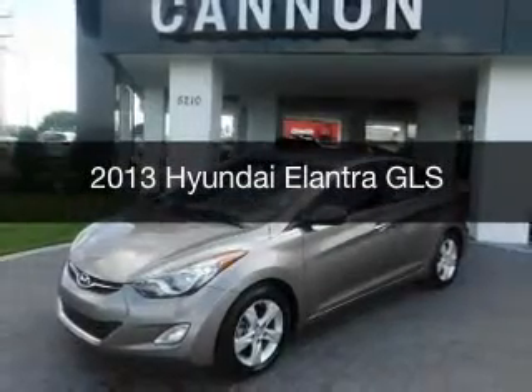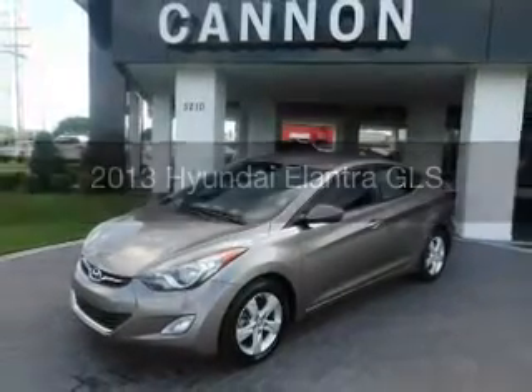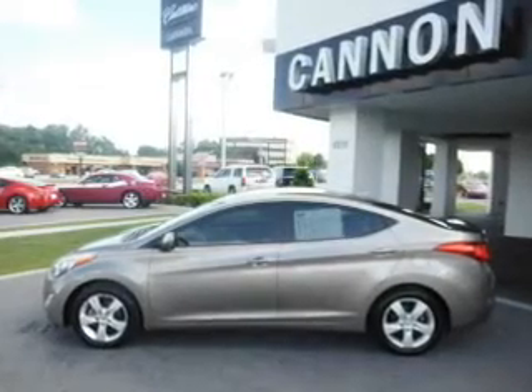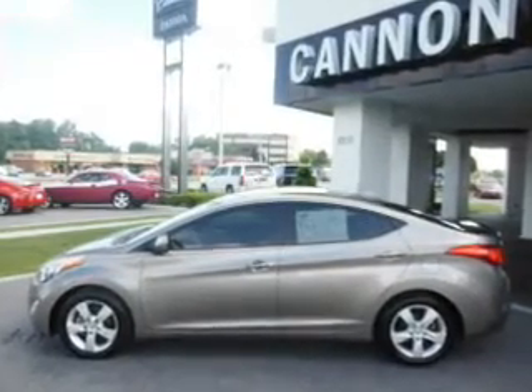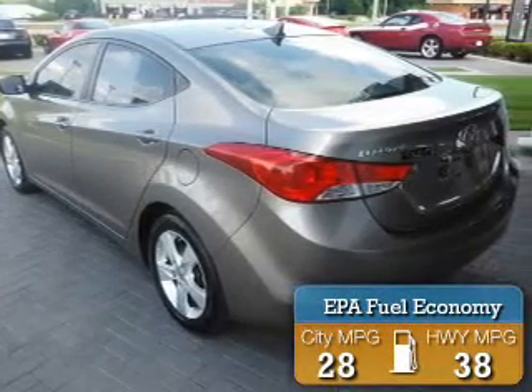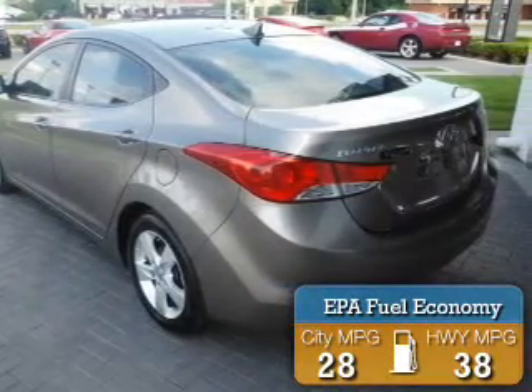This is a used 2013 Hyundai Elantra. It's powered by front-wheel drive, a 1.8 liter four-cylinder engine, and a six-speed automatic transmission. Great fuel efficiency saves you money by requiring fewer trips to the gas station.